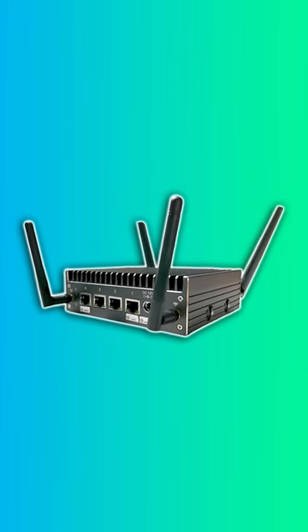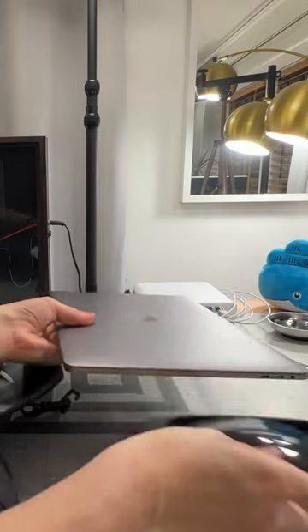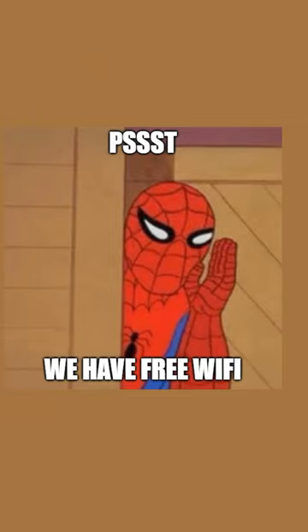A lot of people have asked what I can do with this travel router I recently built, and why even have one in the first place. I was taking a few devices with me when I traveled — a laptop, a phone, and a tablet — but then I realized I didn't want to join all of my devices to some random network.